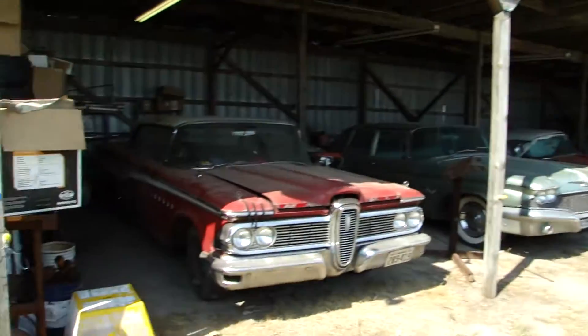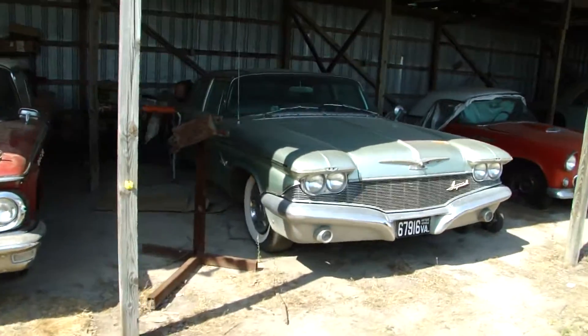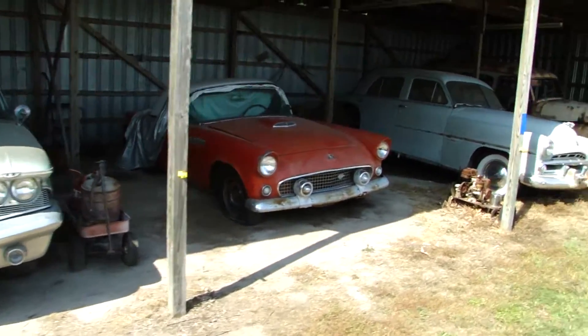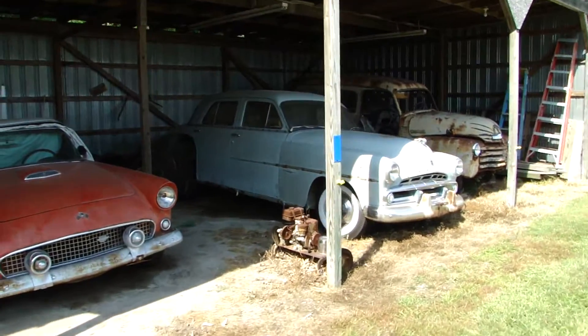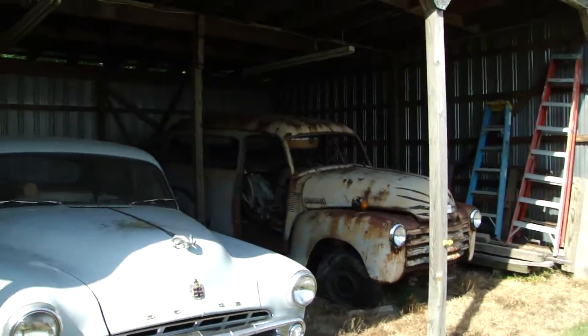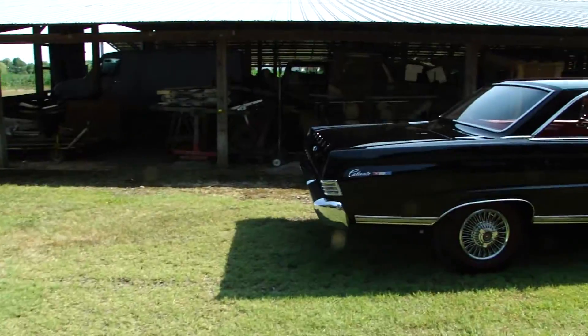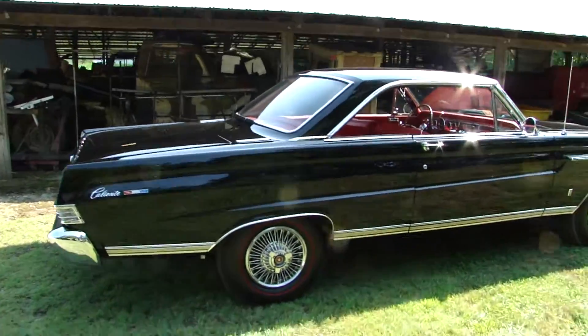Other projects: 59 Edsel Corsair, 60 Chrysler Imperial, 55 T-bird, 51 Dodge Meadowbrook, 52 Chevy Suburban, 54 Chevy Truck, and a 65 Comet Caliente that we just finished.